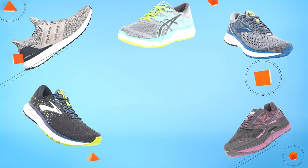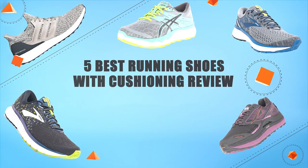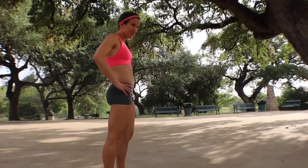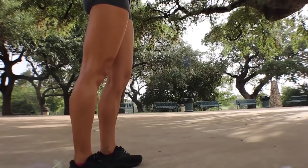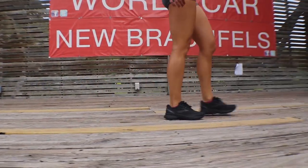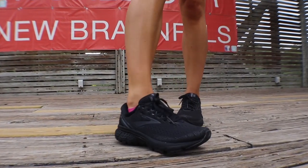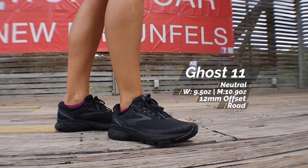Hello guys! In today's video, we are going to present you the top 5 running shoes with cushioning available on the market. We made this list based on our personal preference, considering their prices, quality, durability and reputation of the manufacturers. Check out the description to find out their prices and more information. So without further ado, let's get started.